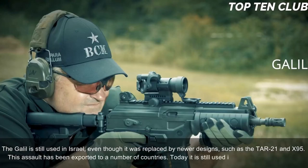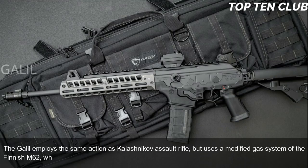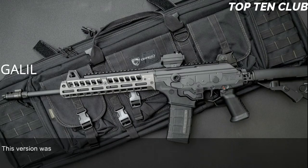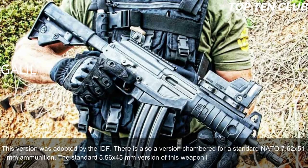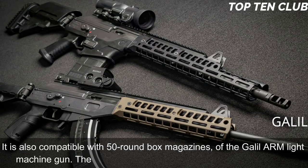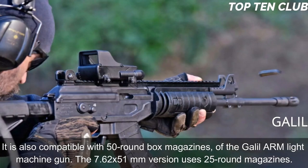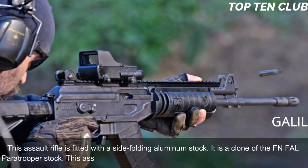Today the Galil is still used in more than 30 countries. It employs the same action as the Kalashnikov assault rifle but uses a modified gas system from the Finnish M62, which reduces recoil. It is chambered for the standard NATO 5.56×45mm ammunition (the IDF version), and there is also a version chambered for 7.62×51mm NATO. The 5.56mm version is fed from 35-round magazines and is compatible with 50-round box magazines from the Galil ARM light machine gun; the 7.62×51mm version uses 25-round magazines. The rifle features a side-folding aluminum stock — a clone of the FN FAL paratrooper stock.